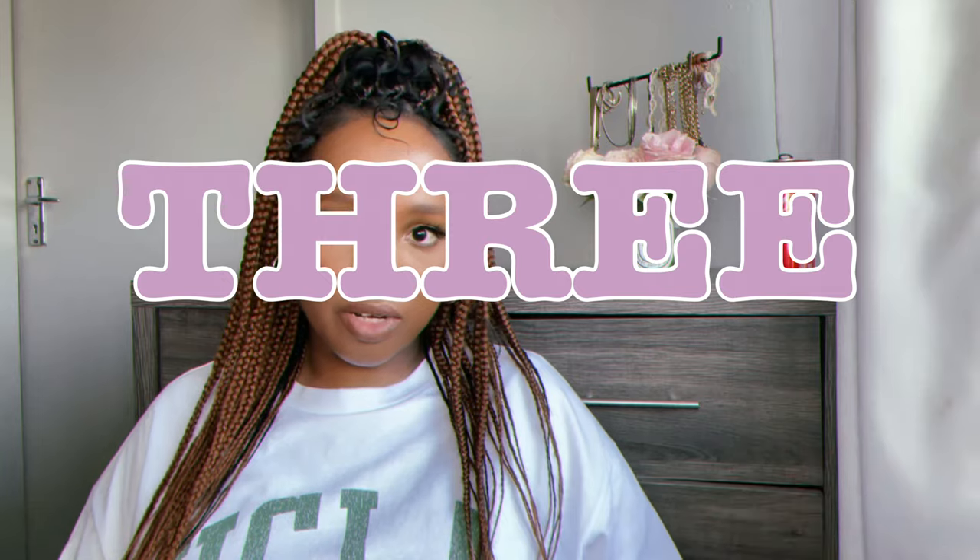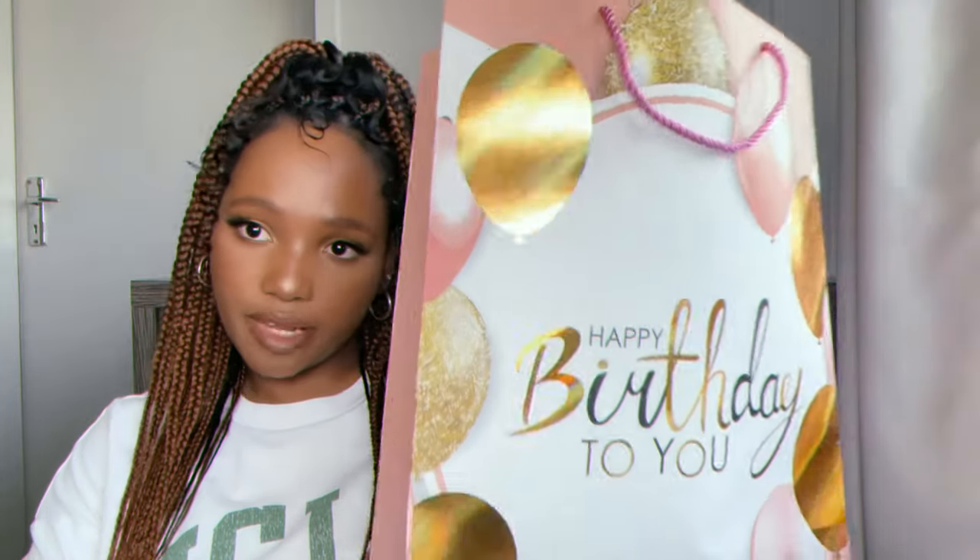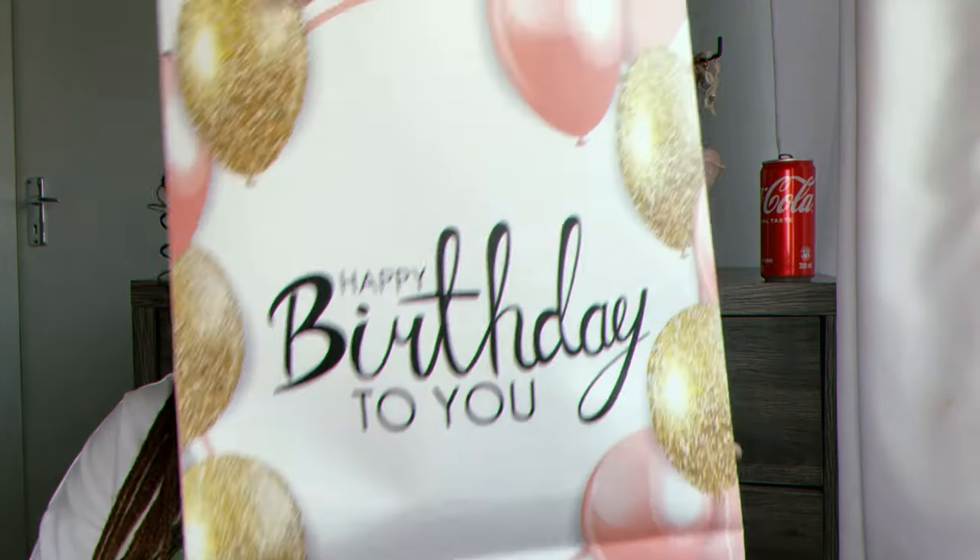Hi guys, today I'm gonna show you what I got for my birthday. I'm gonna start with a gift that my husband got me. It came in this cute carry bag.